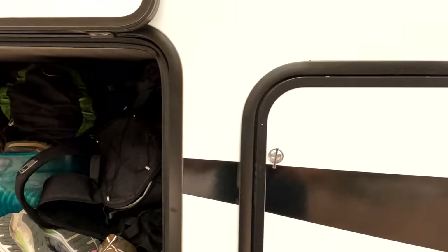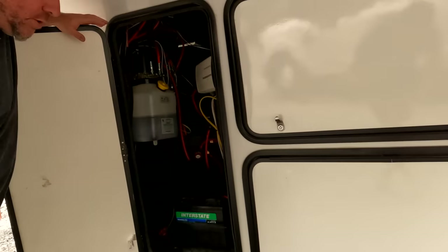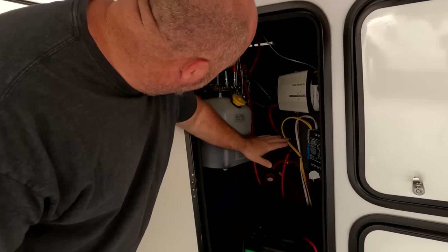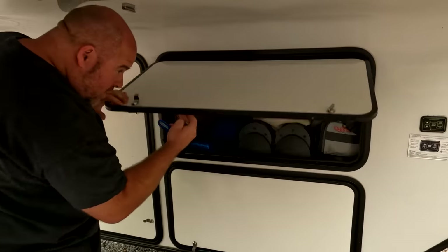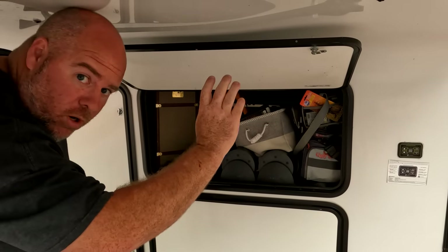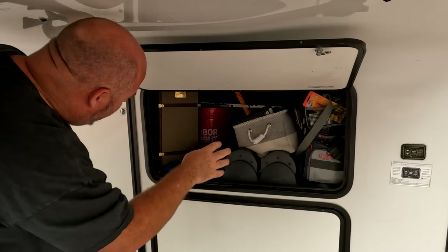This storage is pass-through, so we'll continue around. Here's our electronics bay — we have our hydraulics for our leveling gear, our inverter, our battery — all that's in here. This is the front side of our pass-through storage. There are actually three doors to your pass-through storage: one on the front, one on the left side of the trailer, and one on the right side of the trailer — they all access one big area.